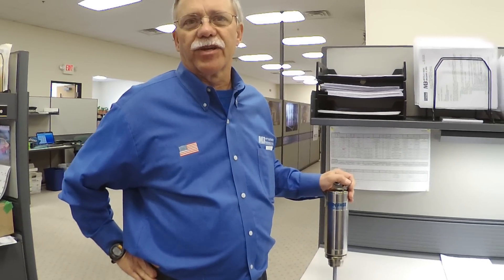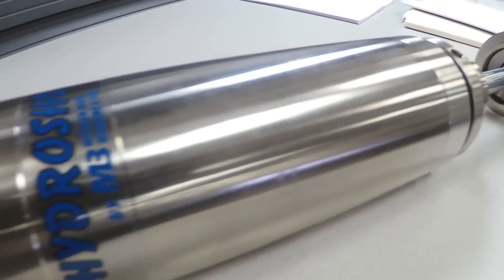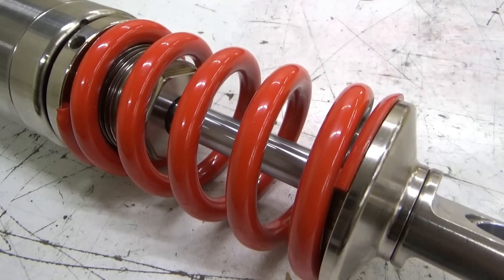Hello again everyone, Mike Mittler here. I just want to show you a little more about our Hydra shocks — a new product that we came up with. This really exemplifies what we do here at Mittler Brothers in new product design and engineering.